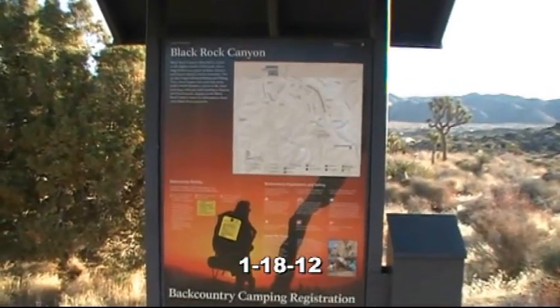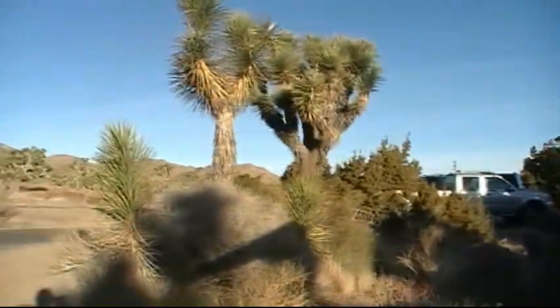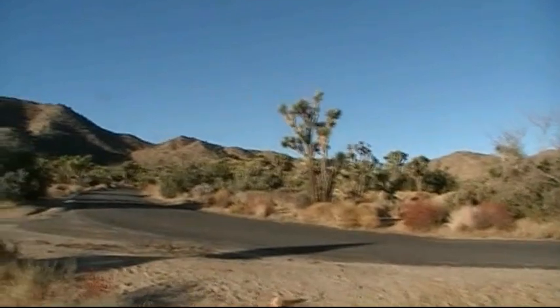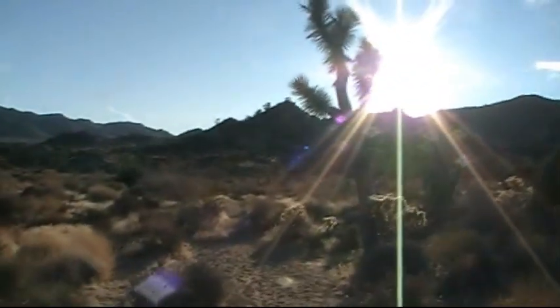It's 7:50 in the morning. This is the western terminus of the California Riding and Hiking Trail at the Black Rock Canyon Campground. Probably got down to 32 last night. Let's head into the sun on another hike.